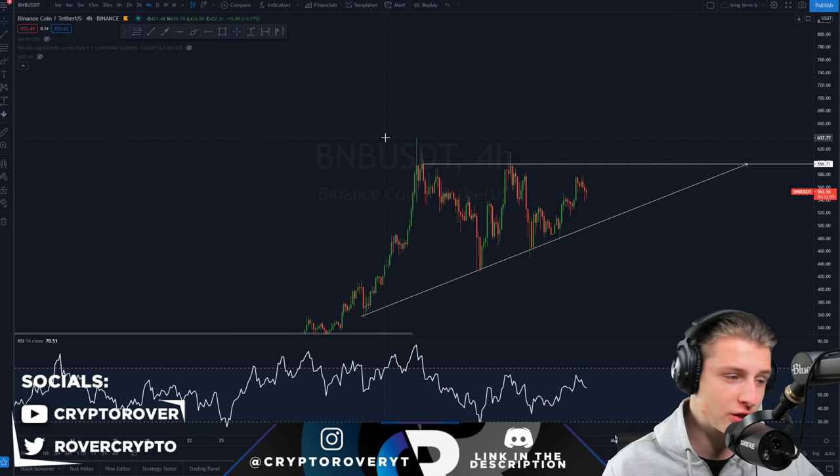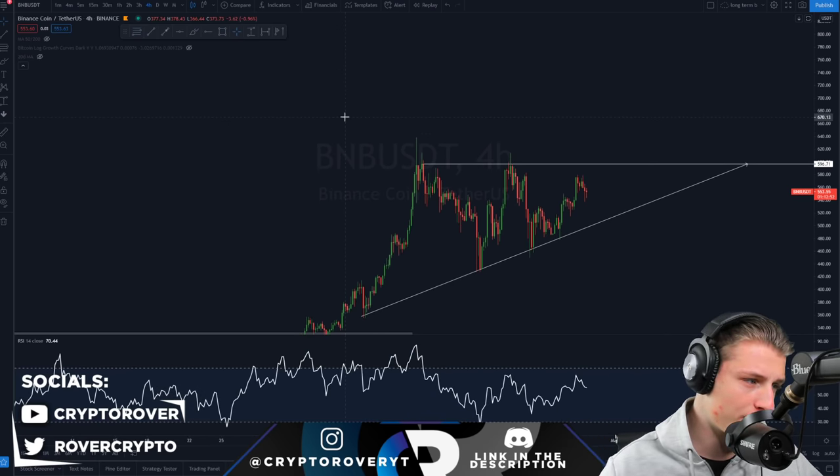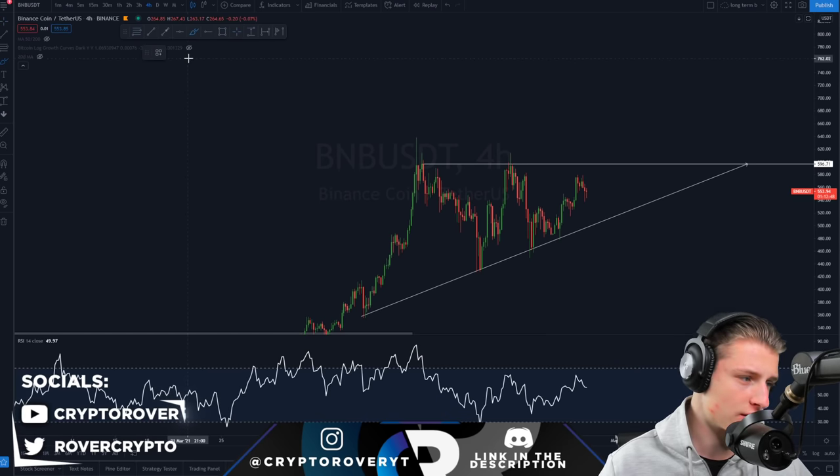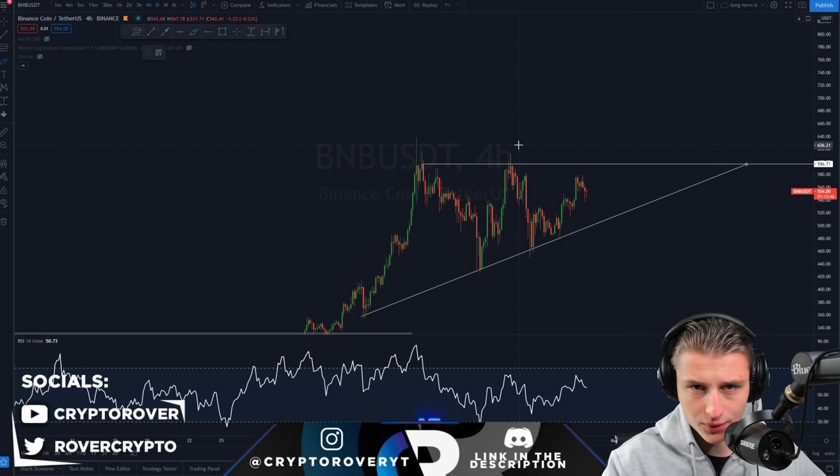It will be amazing if we can reach it. Make sure to also smash up the like button. So let me go right away into this video. What are we currently doing and what are we currently seeing with BNB, and why do I feel so bullish about it?